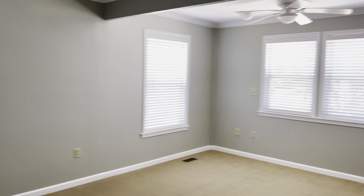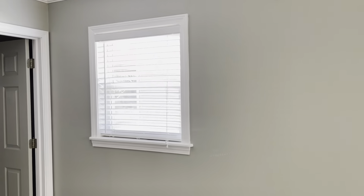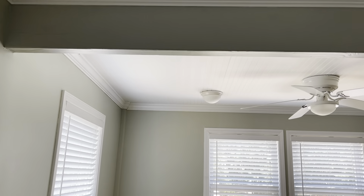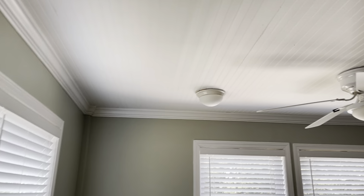Coming down the stairs going into the master. This is the master bedroom. It does have windows on two of the walls, which is good for natural light. The carpet in here is kind of an off-white or cream color, and I think it has been here longer than the new carpet I'm seeing in the third bedroom. I want to go back and video this ceiling so that you can see it — this is where I think the deck has been enclosed.